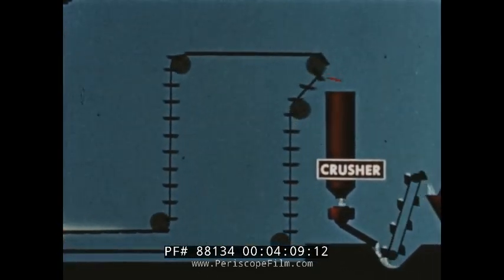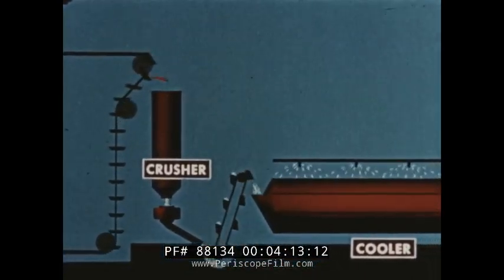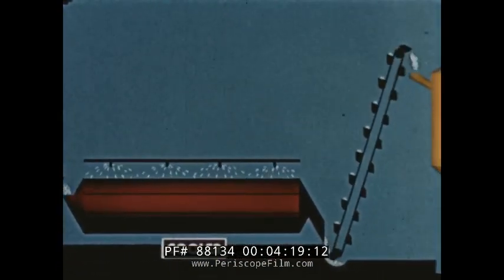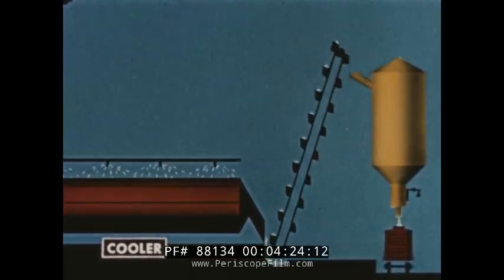From the tapping floor, ingot mold conveyors carry the product across and up, and dump it into the crusher system. Now it goes on, still on automatic conveyors, to a water-cooled rotary drum where the last heat is extracted, and it continues on out of the plant to storage, shipment, or the acetylene generators.